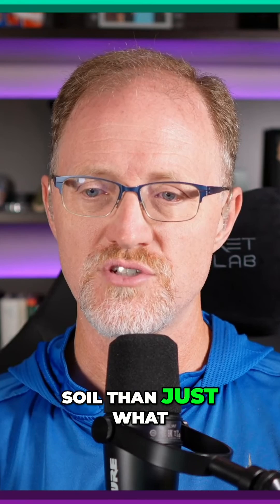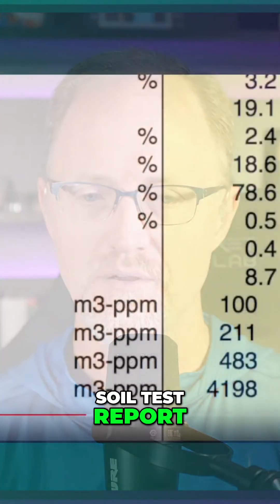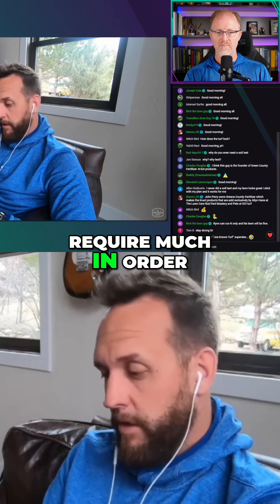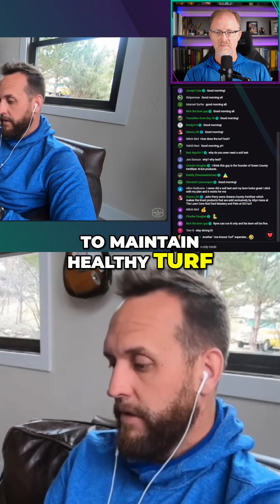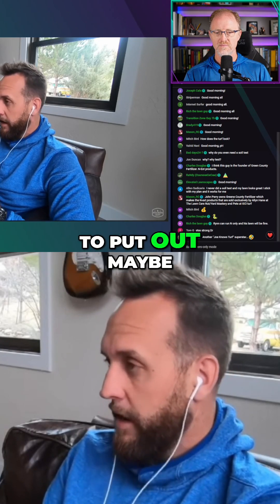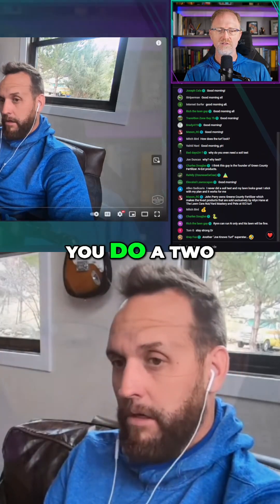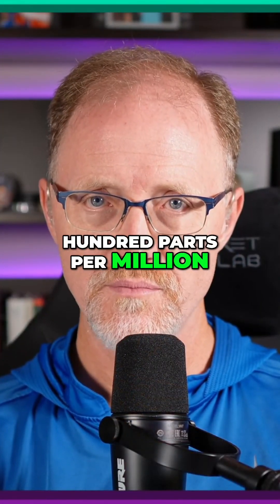You are getting enough potassium throughout the season — it's not going to require much to maintain healthy turf. You'll really only need to put out maybe a pound per thousand throughout the year.